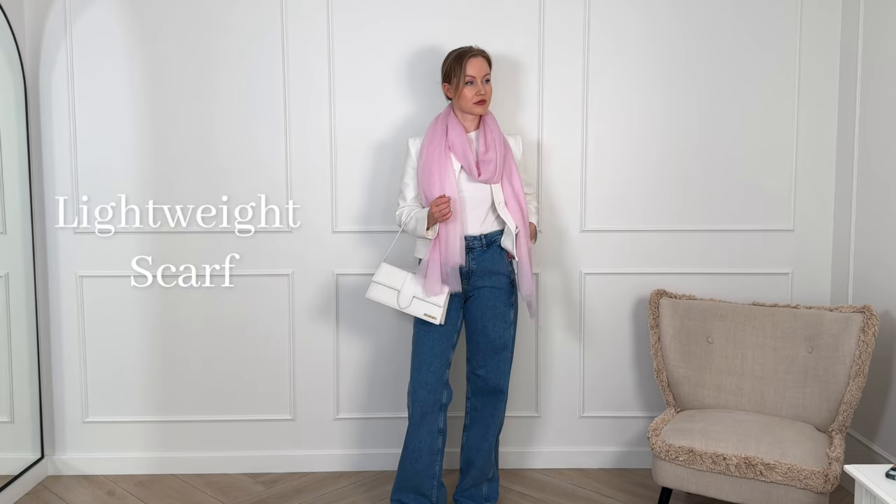We're going to start off with the indispensable lightweight scarf — it's just a must-have for the constantly changing spring weather. The piece I'll be showcasing today is the Afro cashmere scarf from the prestigious brand I had the pleasure of collaborating with for today's video. I personally chose this soft pink pastel shade, which is just perfect for spring and always has that refreshing, youth-enhancing effect on your appearance.